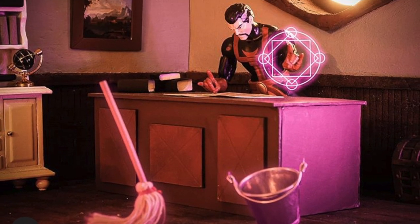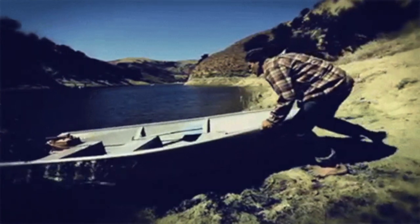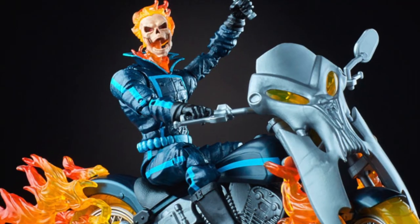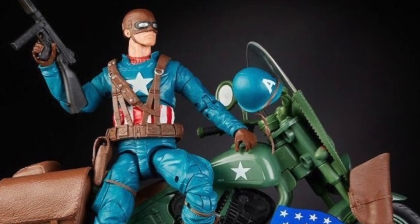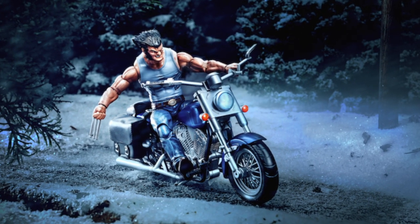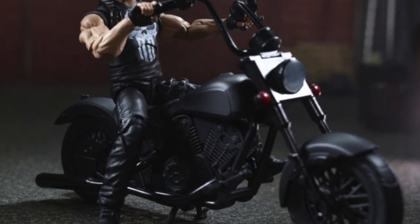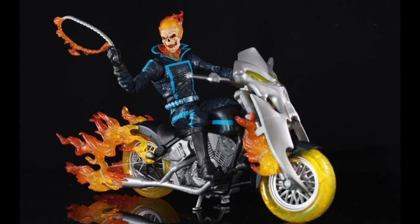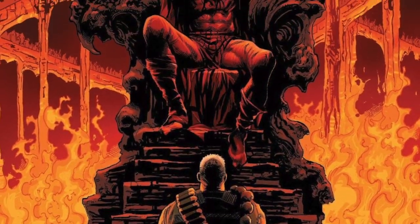Number 79: 2018 seemed to be the year for pushing the boat out as Hasbro gave us the Riders Wave — a series of figures packed with vehicles much in the style of the Toy Biz Legendary Riders Wave. Number 80: With the recent release of the Frank Castle Rider figure, Hasbro have given us something of a Frank Castle timeline. We now have Classic Punisher, the Ghost Rider and the Cosmic Ghost Rider, so you can track Frank's two-wheeled descent into cosmic damnation — which looks pretty awesome.